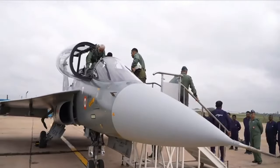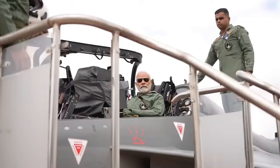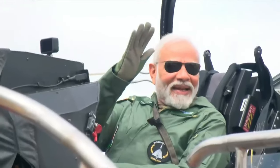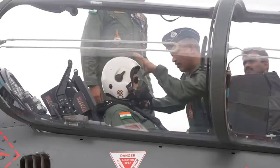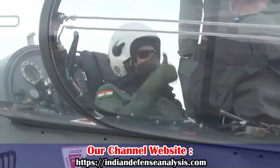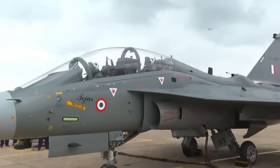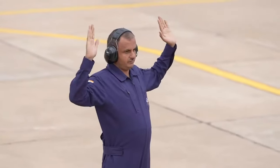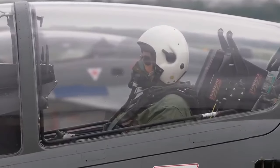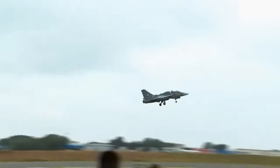The fighter jet will soon become the backbone of the Indian Air Force after the Su-30 MKI, as 83 LCA Tejas Mark 1A are already on order and another 97 are to be placed soon, taking the total count of fighter jets to 180. HAL is looking for early delivery of the first order of 83 aircraft, targeting 2028 as the delivery date.